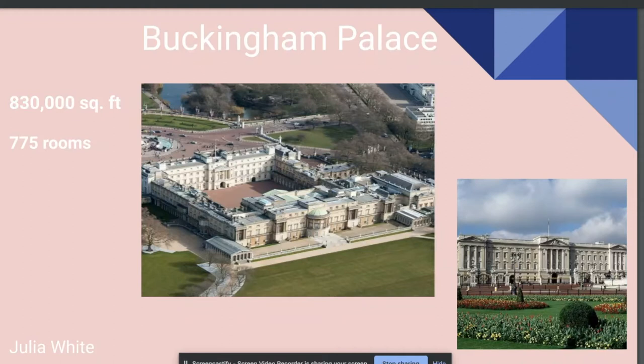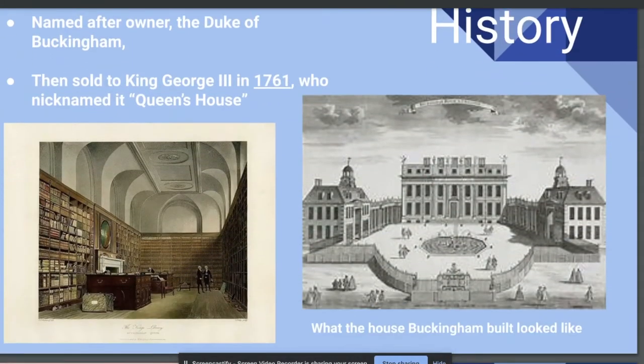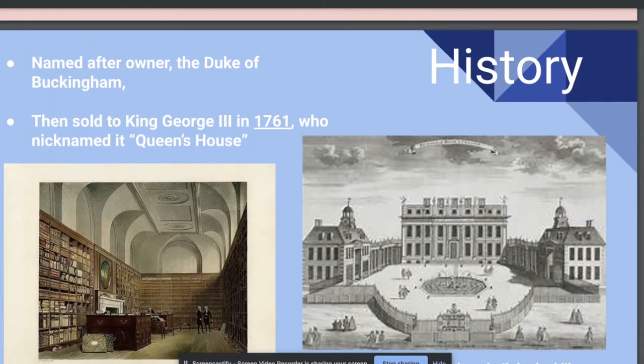But first, let's talk about the history of the palace. The land the palace is now on was originally owned by King James I as the royal gardens of sorts, but was later sold to the Duke of Buckingham, who the palace was obviously named after.